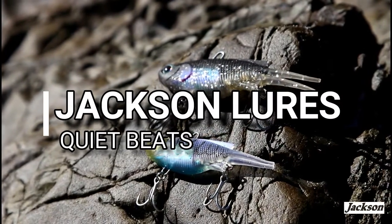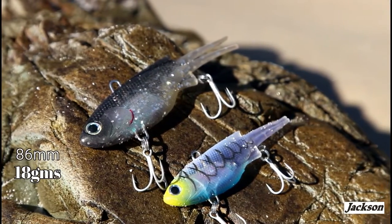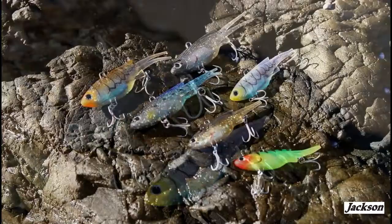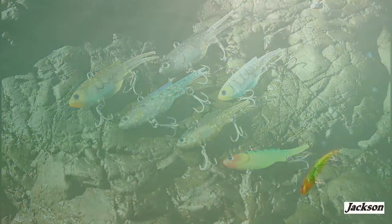Jackson lures — quite beats — they come in two sizes: a 69 millimeter and an 86 millimeter size. They come in an awesome range of killer colors. What makes the action of this lure unique is it's super sensitive and works with